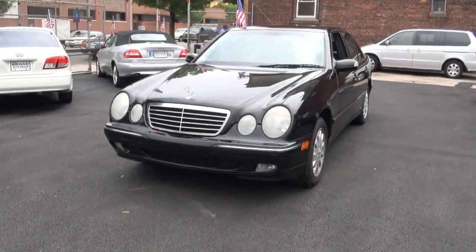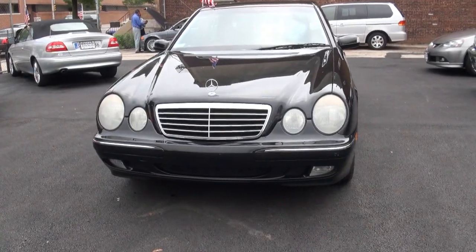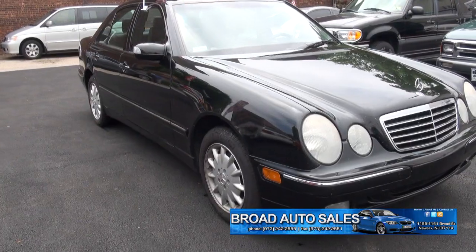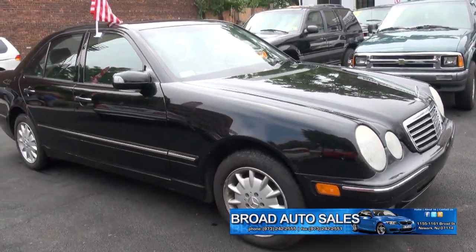2002 Mercedes-Benz E-Class — this is an E320 4Matic, one of my favorites. I always like the buggy-eyed look. This really is what pretty much put Mercedes-Benz on the map.